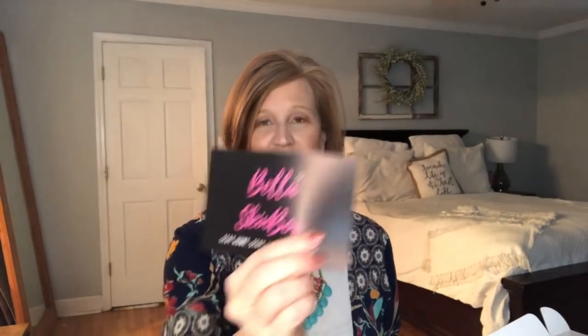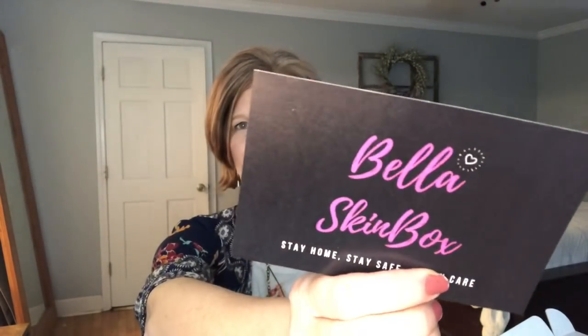As I'm opening this box, welcome — my name is Christy and I am so glad that each one of you are here. If you like what you see, go ahead and hit that subscribe button. So when you open the box, it just looks like this. There's a card — it says Bella Skin, Stay Home, Stay Safe, and Skin Care. And then on the back are the items.